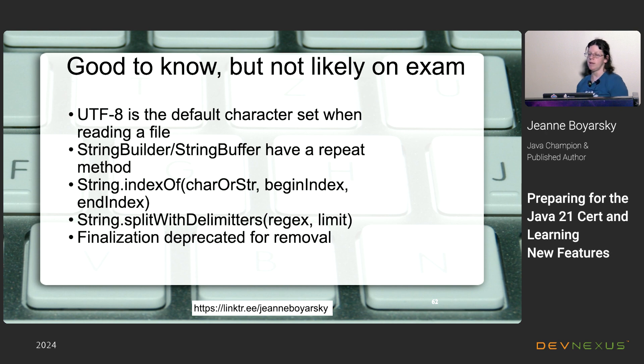A set of features good to know but unlikely to be on the exam: UTF-8 is now the default character set when reading a file — if you deal with file encodings, watch out for this and make it explicit before upgrading. StringBuilder and StringBuffer now have a repeat() method, like String has had for a while. There's a new indexOf() overload accepting a char or String plus begin and end indices. You can get more detail when splitting strings with delimiters. Finally, finalization is deprecated for removal, which suggests the exam will stop asking about it.